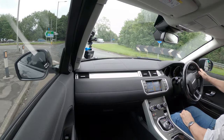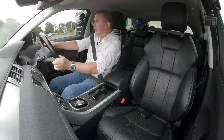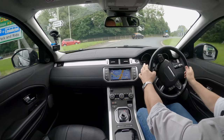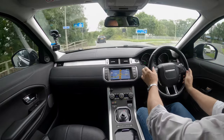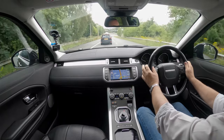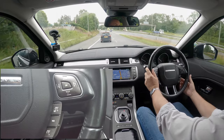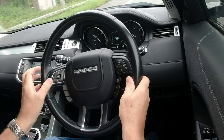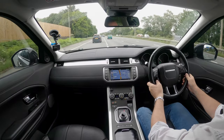Really good looking car, the Evoque. Cruise control is on the right-hand side, cancel there, voice activation, telephone answering and dial.